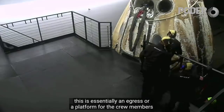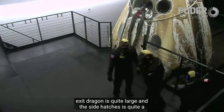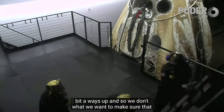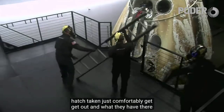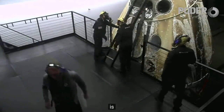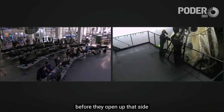This is essentially an egress platform for the crew members to exit. Dragon is quite large and the side hatch is quite a ways up, so we want to make sure that when we open the side hatch they can comfortably get out. They have a ladder there. As they prep for hatch opening, there are a few things they have to do in preparation before they open up that side hatch.